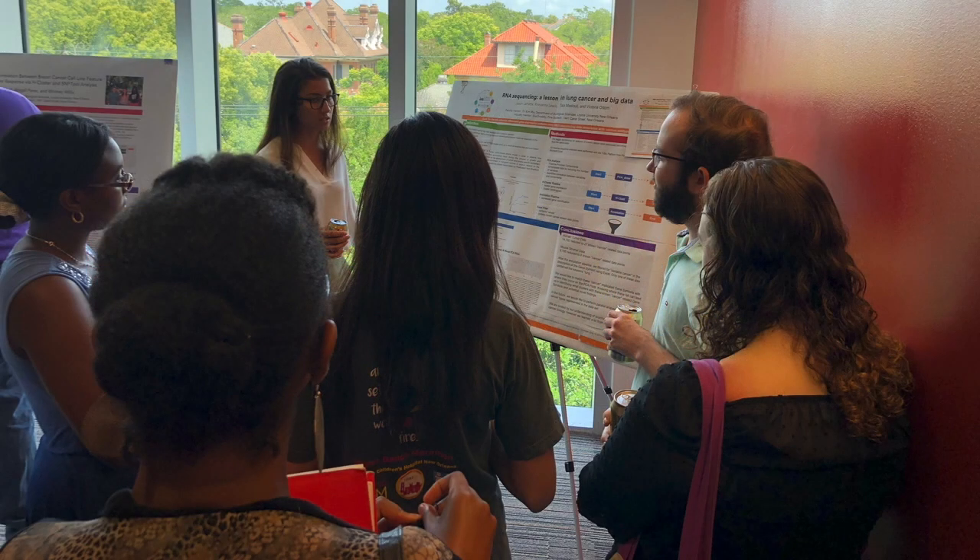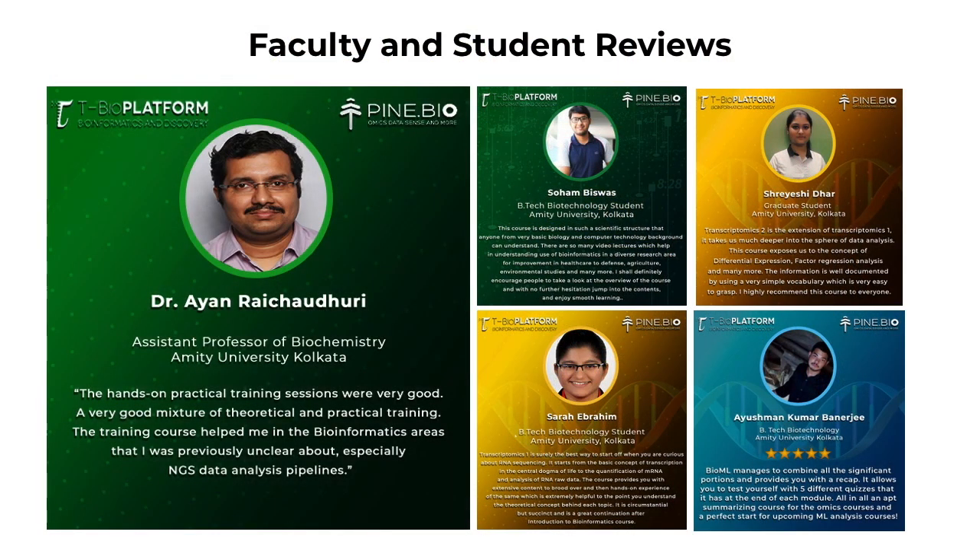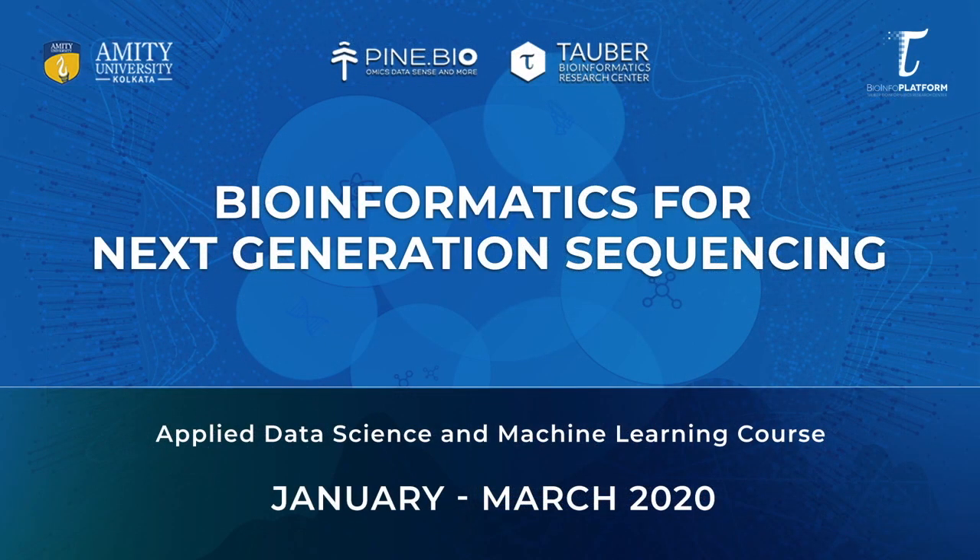Like many of our past participants, participants of Bioinformatics for NGS will get an opportunity to present their analysis in front of their classmates and peers. Pine Biotech bioinformatics programs have been highly recommended by our previous participants. Together, we are building a bioinformatics community that works to address cutting-edge research problems using bioinformatics. Please find all the important links related to this program below.